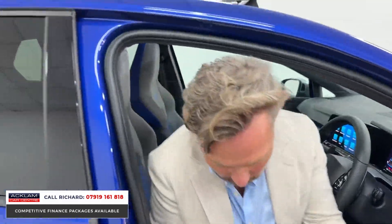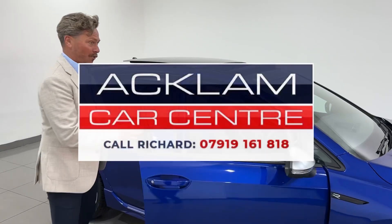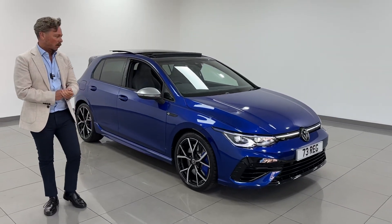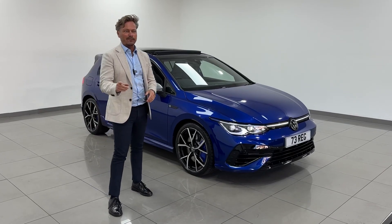It's done exactly 1,116 miles on the clock. If you want one, it's in our showroom — it sounds great and it's a very, very good buy. My name's Richard, thanks for watching.